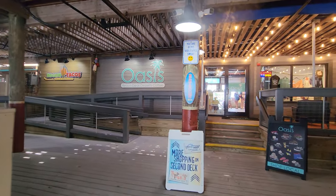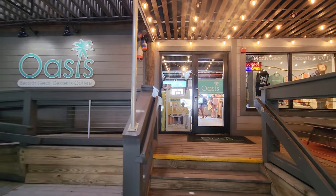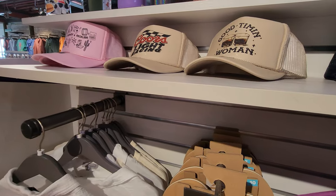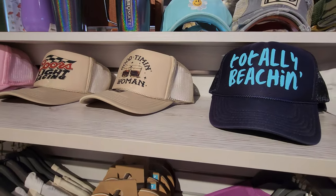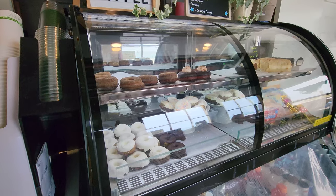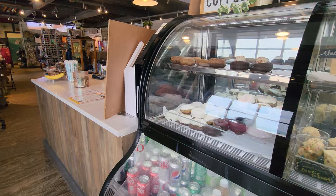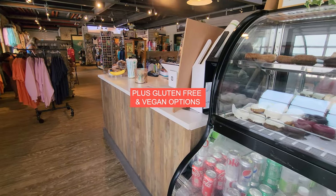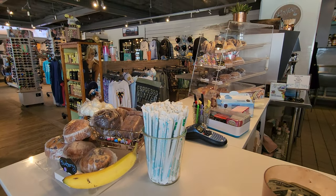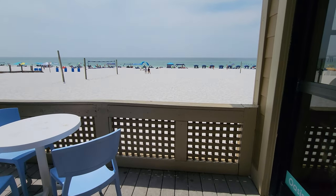I love going to the Oasis shop because they have a coffee shop and really fun souvenirs. Their coffee shop has donuts too, and treats, and even some gluten-free and vegan options. It's a great little stop, and just outside is a great view of the Gulf. It is just lovely.